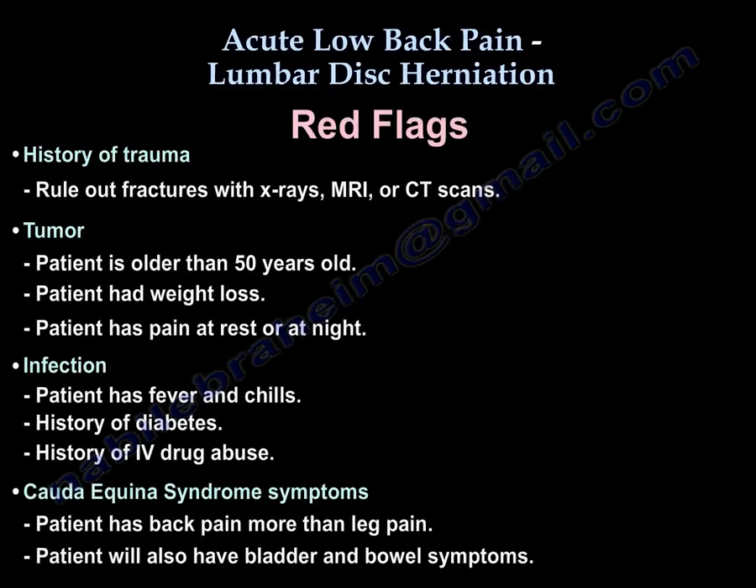So what are these red flags? If the patient has a history of trauma, they may have a fracture — you may need x-rays, MRI, or CT scan. Or the patient may have a history of a tumor: the patient is older than 50, has had weight loss, pain at rest and at night. Or you may suspect infection: the patient has fever and chills, a history of diabetes, or a history of IV drug abuse.